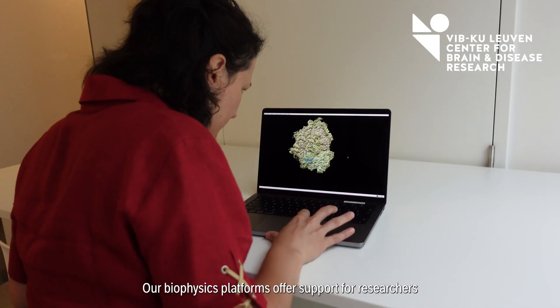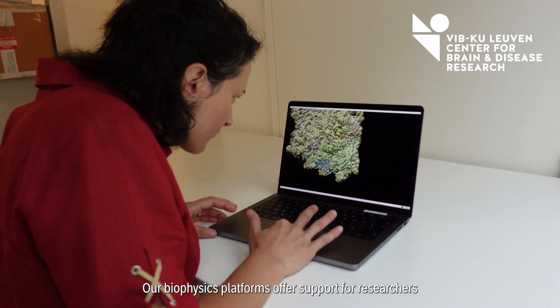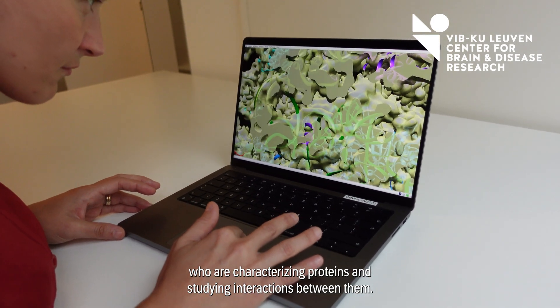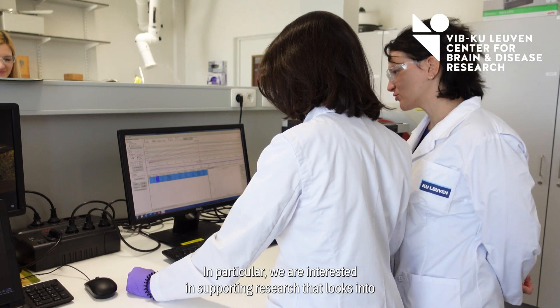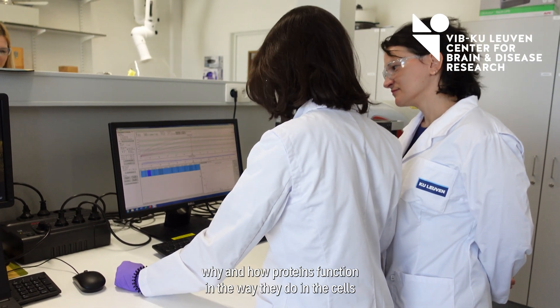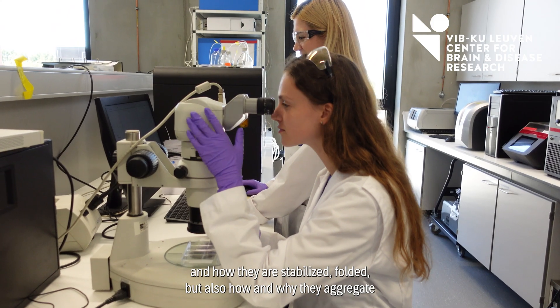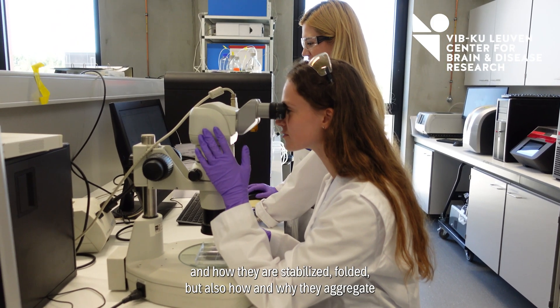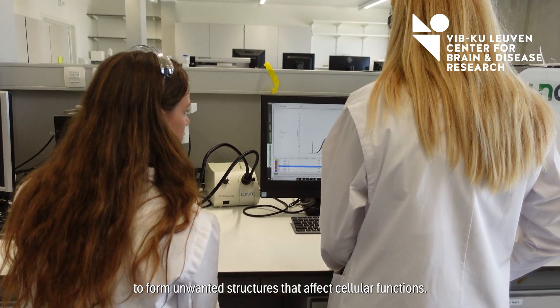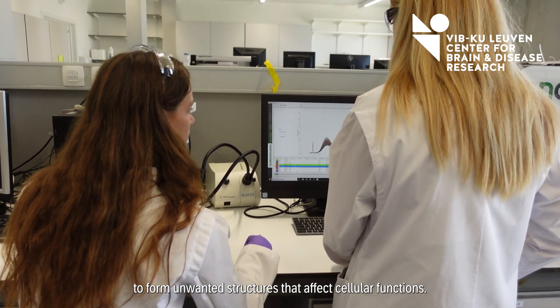Our biophysics platforms offer support for researchers who are characterizing proteins and studying interactions between them. In particular, we are interested in supporting research that looks into why and how proteins function in the way they do in the cells, and how they are stabilized, folded, but also how and why they aggregate to form unwanted structures that affect cellular functions.